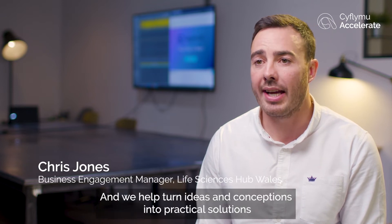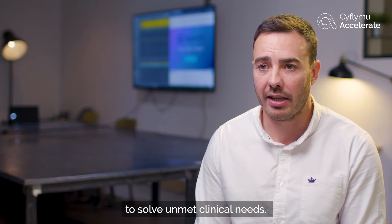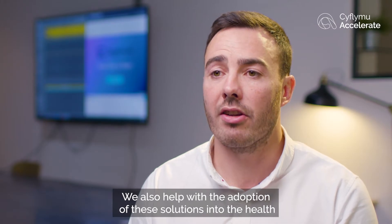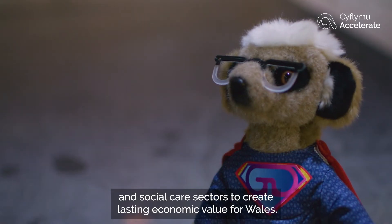Accelerate is an ERDF funded programme and we help turn ideas and conceptions into practical solutions to solve unmet clinical needs. We also help with the adoption of these solutions into the health and social care sectors to create lasting economic value for Wales.